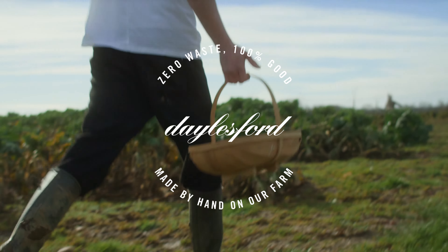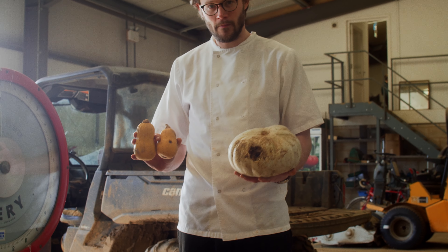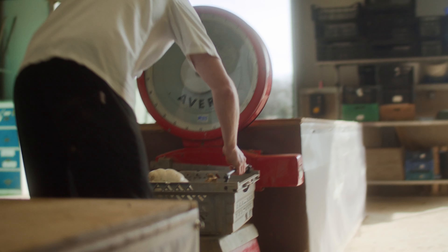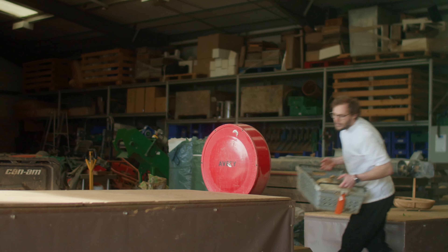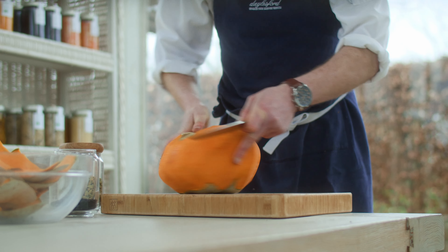My name is Jason and I run the fermentary at Daylesford Organic. I'm incredibly proud of what we're doing at the fermentary. We're utilising veg that would otherwise be lost to the compost. 90% of this squash is absolutely beautiful and we would never be able to sell it into the shop, so that's where I come in.